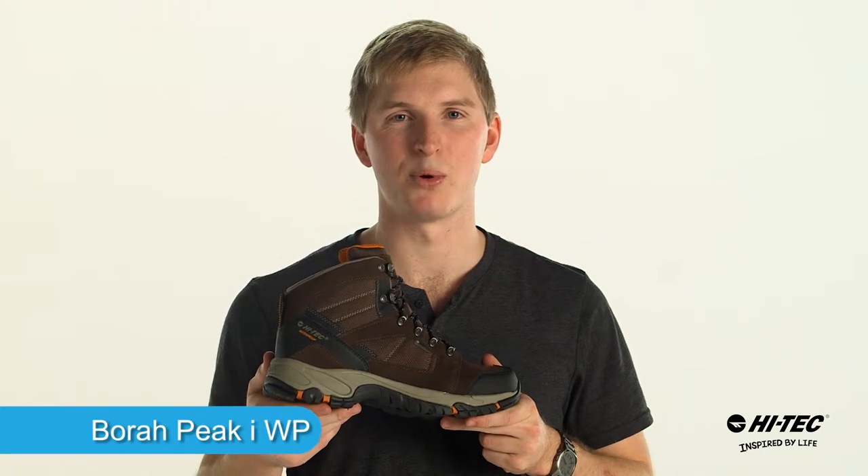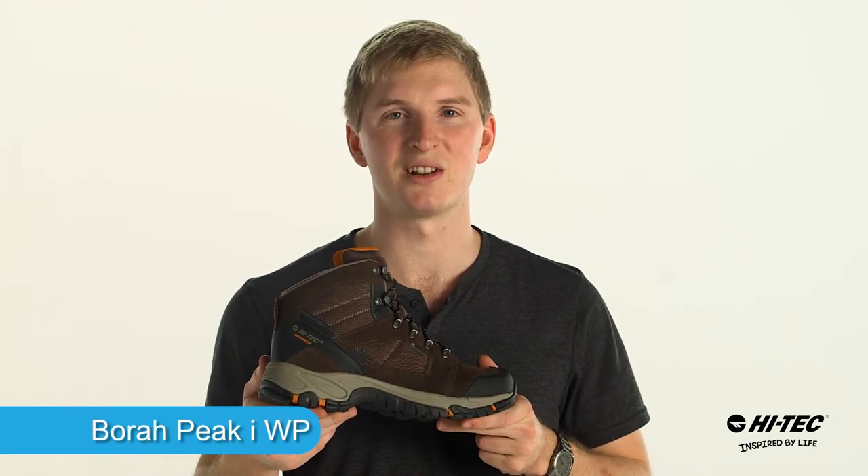David here from Hitech Sports. This is the Bora Peak Eye Waterproof. Let's take a look at its features and benefits.